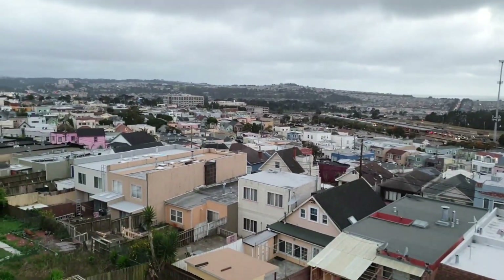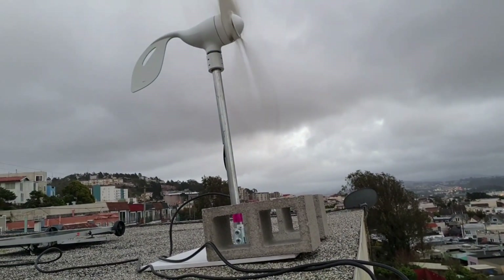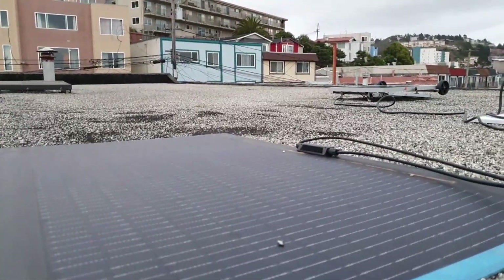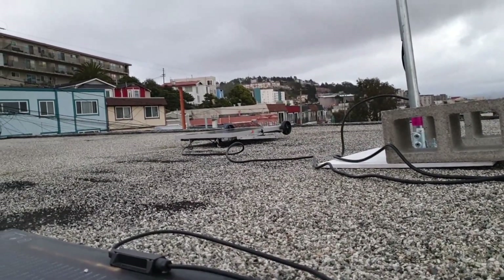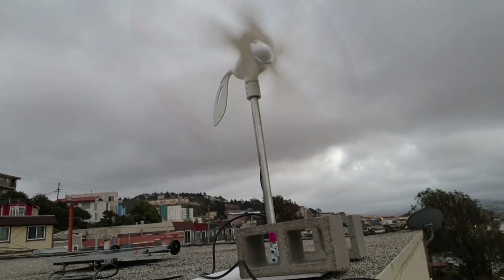I just wanted to show the setup right now — a loose setup. I've got a couple of masonry blocks on a one-and-a-half inch pole that I put the Nature's Generator 400-watt wind turbine on. I also have my EcoFlow up here on top. In the summer it's gotten over 330 watts out of 400 from the solar panel. This wind turbine just blows non-stop for days.